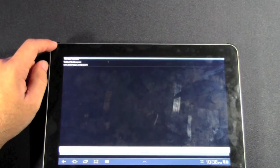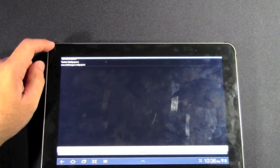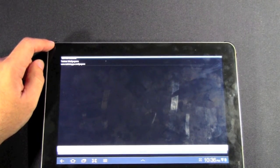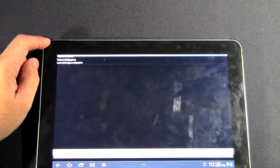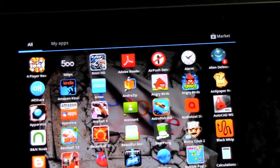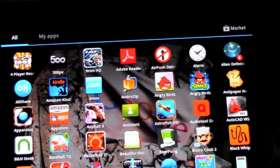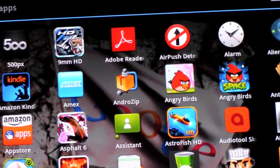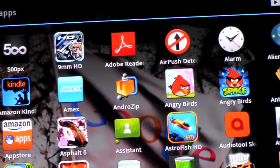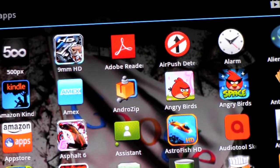I've never seen an Android tablet or phone with a virus, and I've helped people out with easily over 5,000 Android products. I've never seen one yet — it's really rare. So if you really want to get something worth it, get Air Push Detector, which has that little icon right there. Download that app and take off things like Lookout and all these antiviruses. They're worthless.